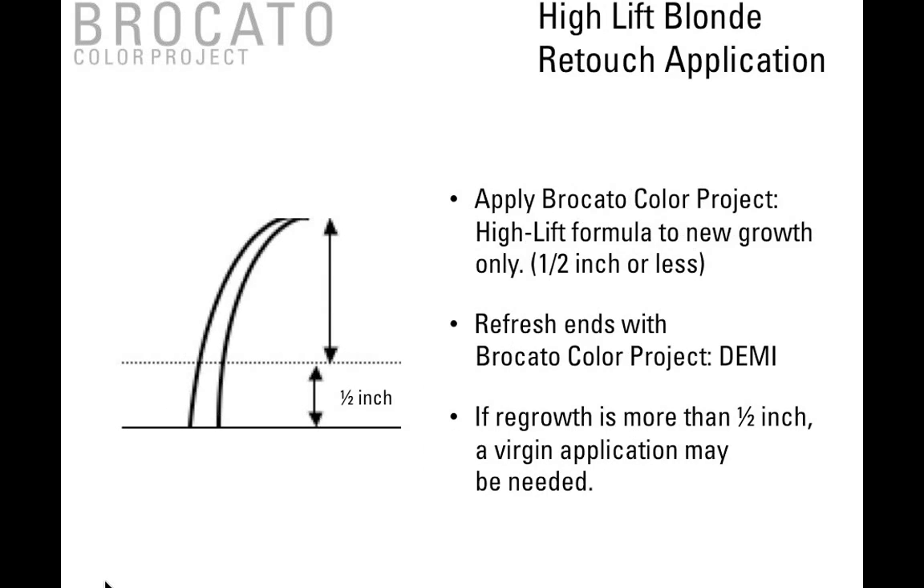High Lift Blonde retouch application: apply Broccato Color Project High Lift Formula to the new growth only — one half inch or less. Make sure you refresh your ends with Broccato Color Project Demi. If the regrowth is more than one half inch, a virgin application technique may be needed for that new growth area. So if you have two inches of regrowth, treat those two inches as a virgin application — color the half inch closest to the scalp, then color the other inch and a half with the alternate developer. This keeps you from getting gold bands and uneven lift.